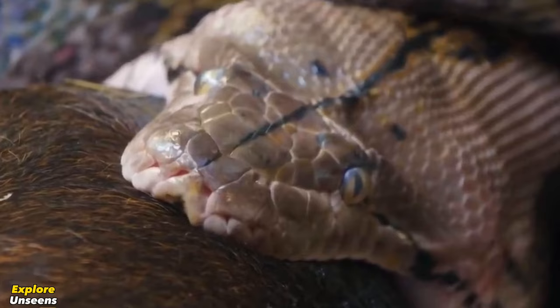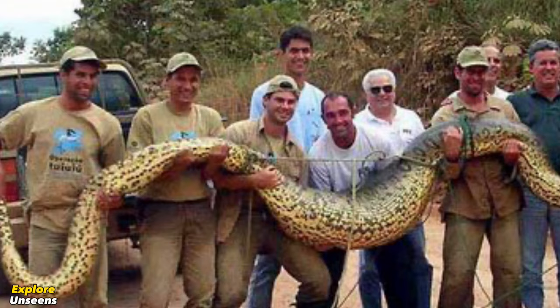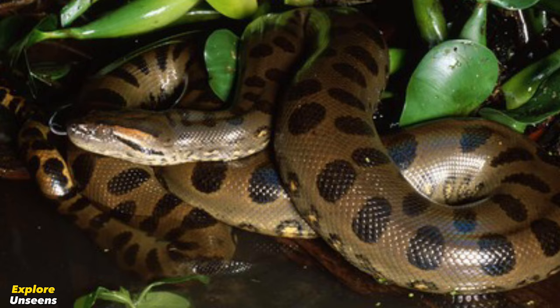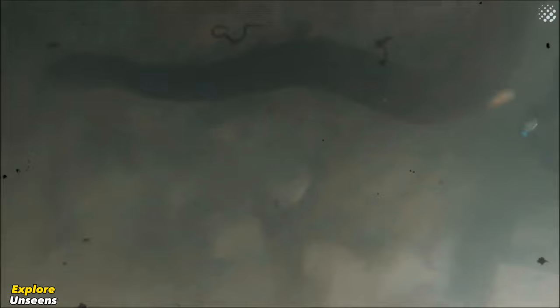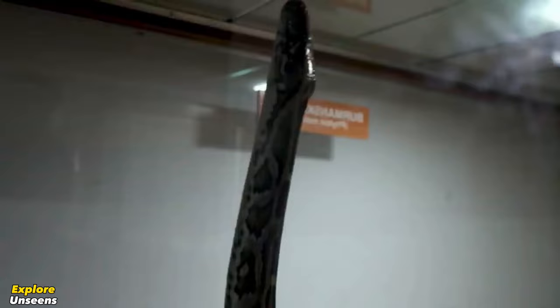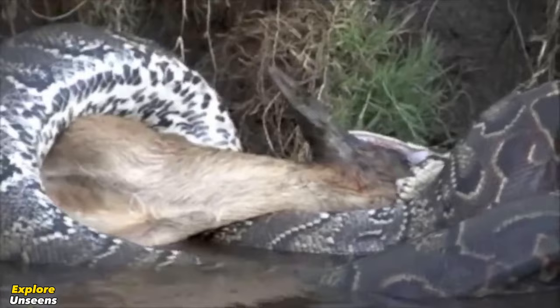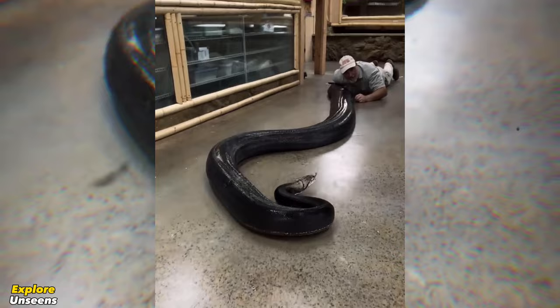Despite their intimidating size, giant green anacondas are generally non-aggressive towards humans unless provoked or cornered. They are most active during the night, preferring to stay hidden during the day. These snakes are excellent swimmers and can stay submerged for long periods, using their nostrils as snorkels to breathe. Giant reticulated pythons are mostly solitary creatures and excellent climbers and swimmers, allowing them to pursue prey both on land and in water. They too are generally non-aggressive towards humans unless they feel threatened.